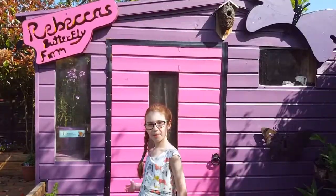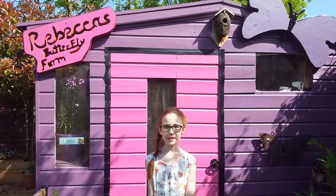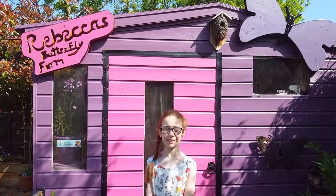Here's my butterfly farm where I put plants in there with eggs on to protect them from predators. This is my butterfly farm where I look after small white and large white butterflies and I've released over 100 butterflies.